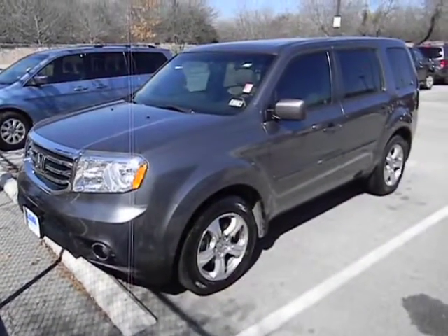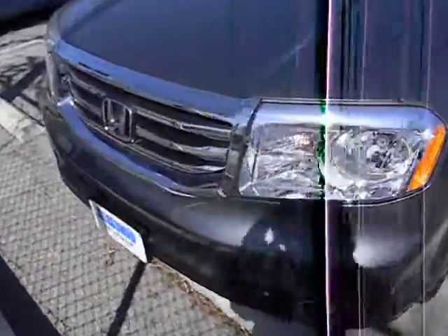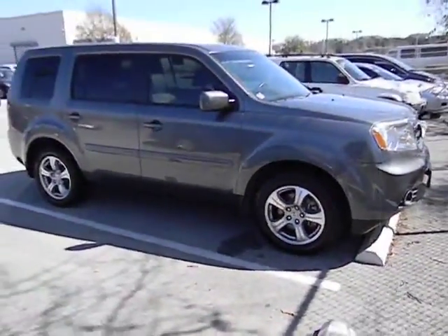2012 Pilot. Optimal utility. Indulgent interior. Powerful performer. You'll be ready for almost anything in the Honda Pilot, and it's priced below $30,000. This vehicle has less than 35,000 miles.